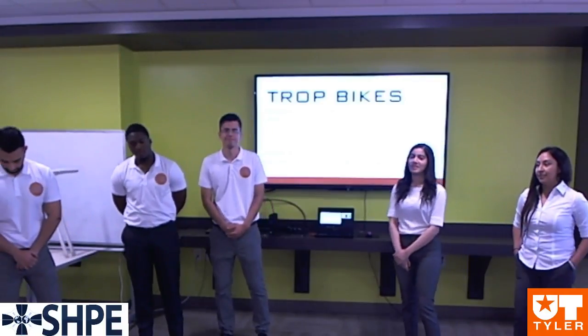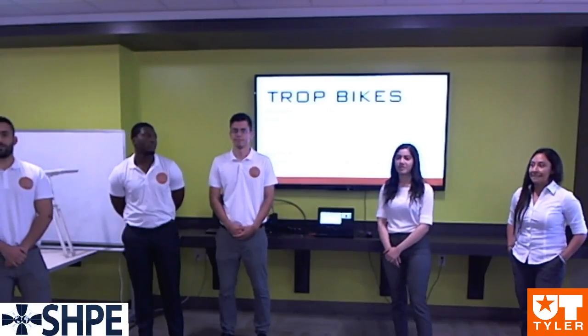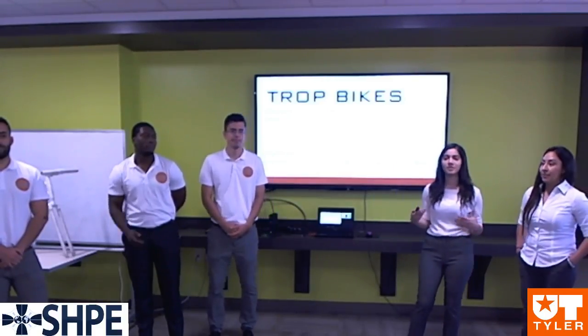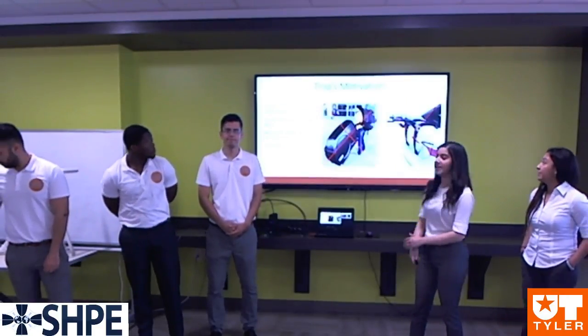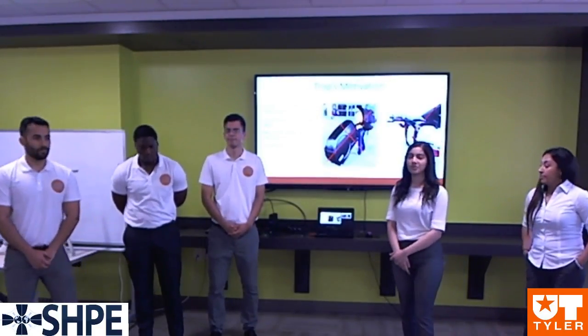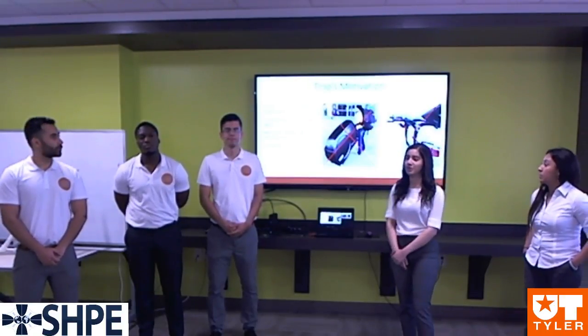Thank you, Victor. I'm sure many of you face issues trying to put your bike into the back of a car trunk and deal with this inconvenience every time you want to take your bike out for a car ride. That's what Trot Bikes is here for. If embraced by society, bicycles are a vehicle that can help alleviate issues such as space consumption, pollution, and resource use.